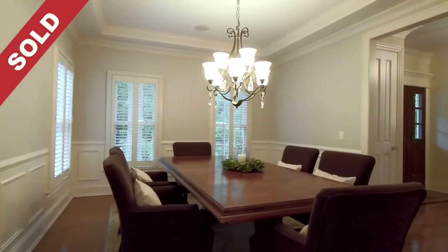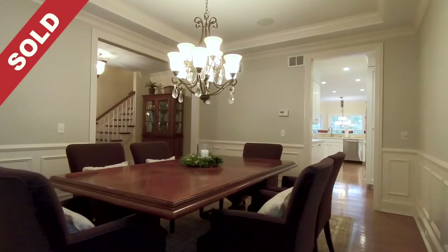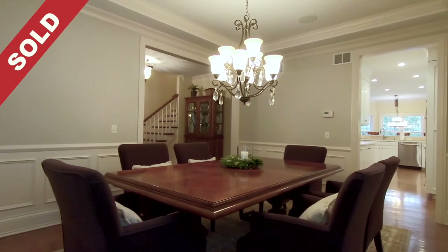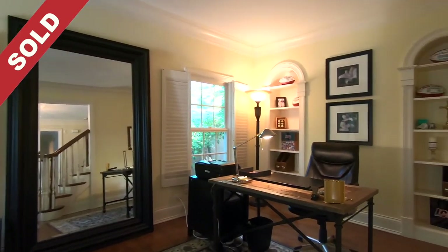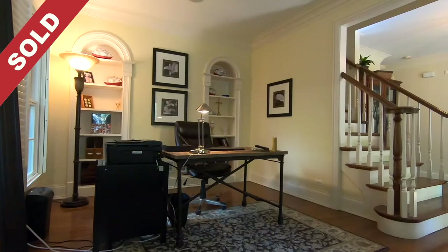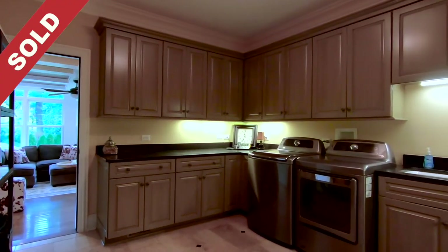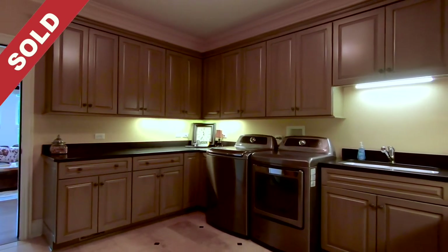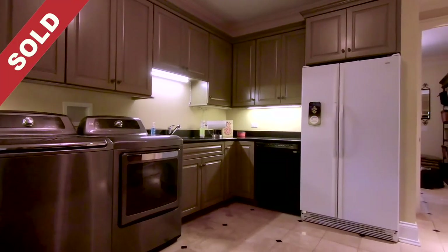The dining room is timeless, with a tray ceiling and intricate moldings — the perfect place to host a meal with family and friends. The home office, which can also be used as a living room, features built-ins and is an ideal space for those working from home. The separate laundry room includes additional storage and plenty of counter space, and a mud room completes the first floor.